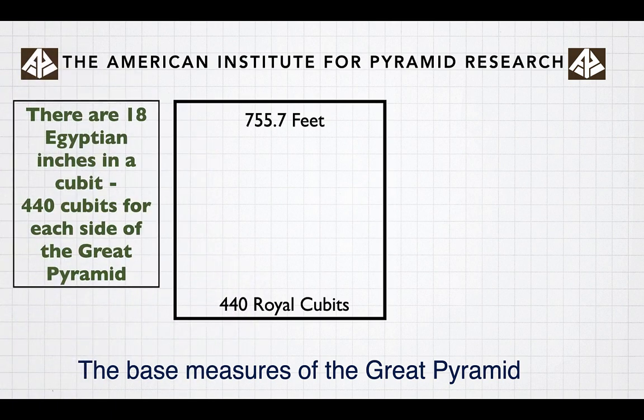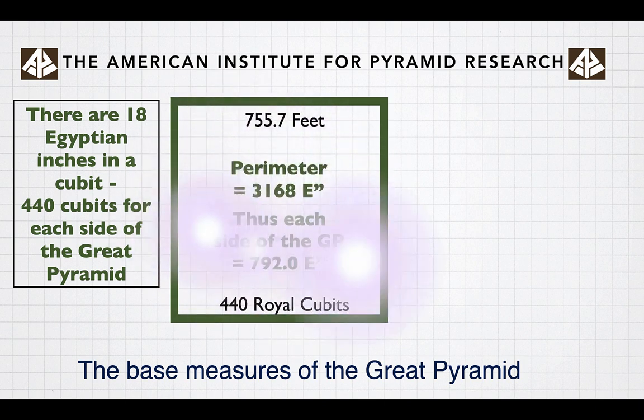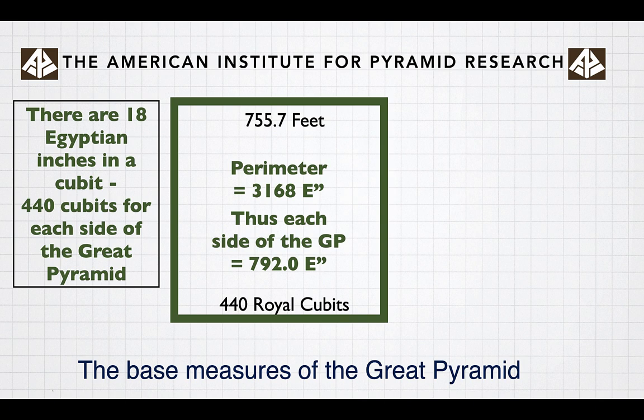There are 18 Egyptian inches in a cubit, so there are 444 cubits for each side of the Great Pyramid. When we take that perimeter, it equals 3,168 Egyptian inches. Thus, each side of the Great Pyramid is 792.0 Egyptian inches.